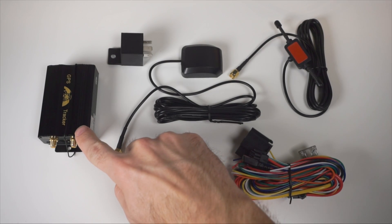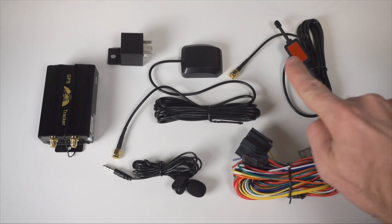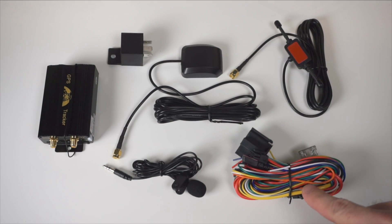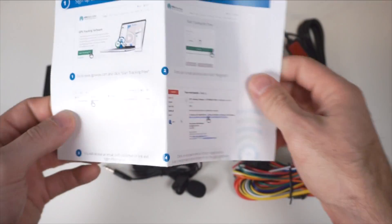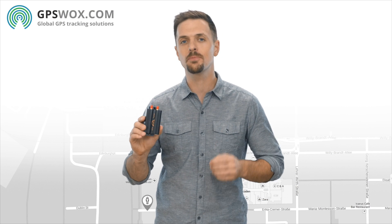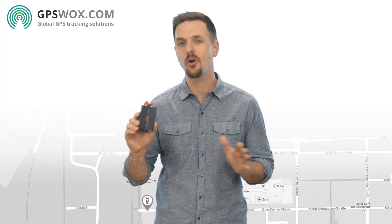Inside the box, we have the unit itself, a GPS antenna, a GSM antenna, plug-in power wires, a microphone, relay, and a quick user manual. Even with all that's included, it's one of the most popular and lowest priced vehicle trackers in the world.